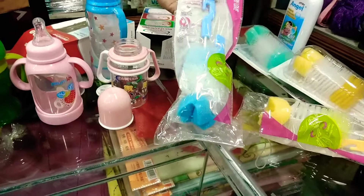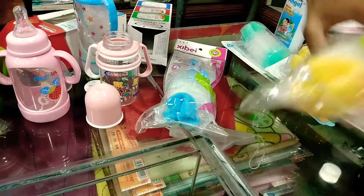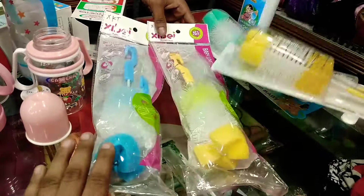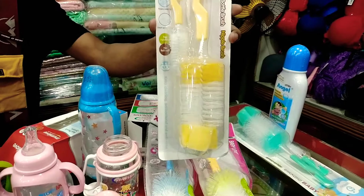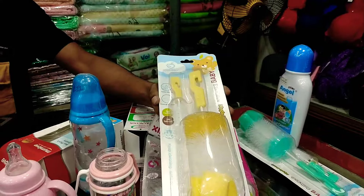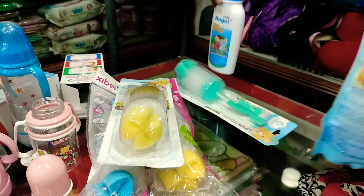We have got fitter washer, viewers. Here's what's the price? We're selling one hundred price. Here's the price. We have got Apple branders, viewers. You're selling one hundred price. We're getting a fitter washer and liquid.